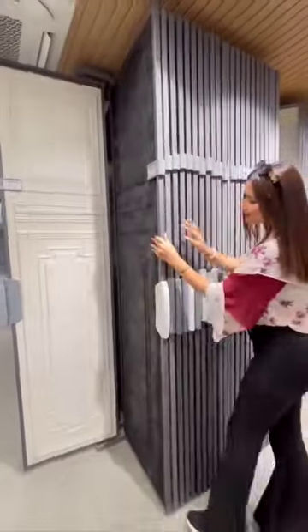Look at these decorative wall panels which come in charcoal, fabric, pew finish and marble finish.